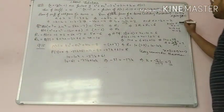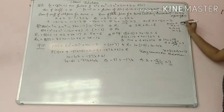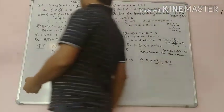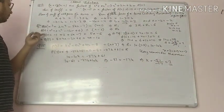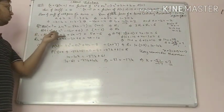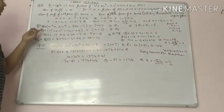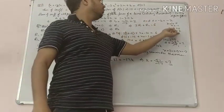For the first polynomial, set x plus 1 equals 0 so x equals minus 1, and substitute to find r1. It becomes minus 1 plus 2 plus 5a minus 7, giving r1 equals 5a minus 6.